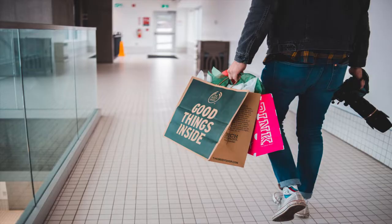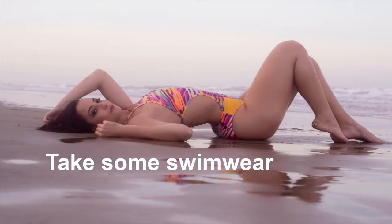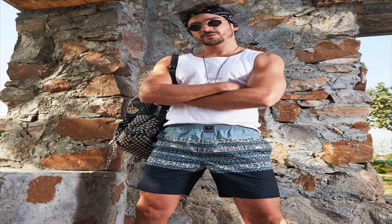You don't need to take everything with you because you can just pick it up when you're there. Do take a set of swimwear so that as soon as you arrive you can go for a swim if you want to, without having to go shopping first.